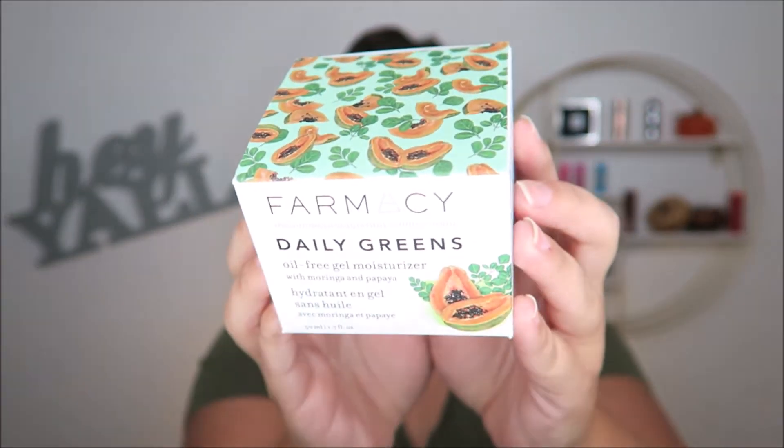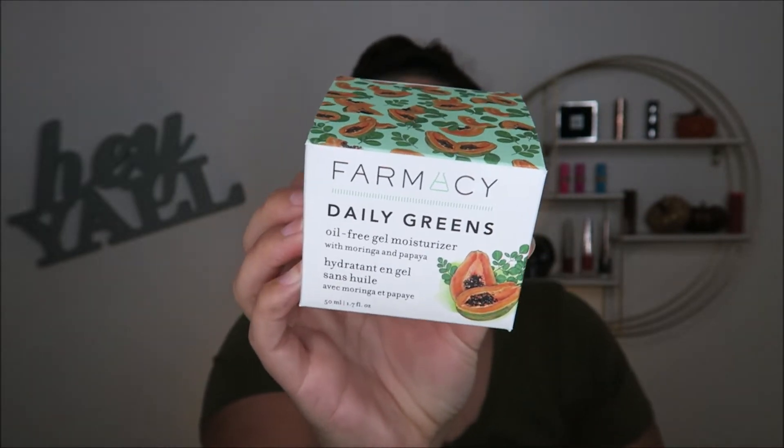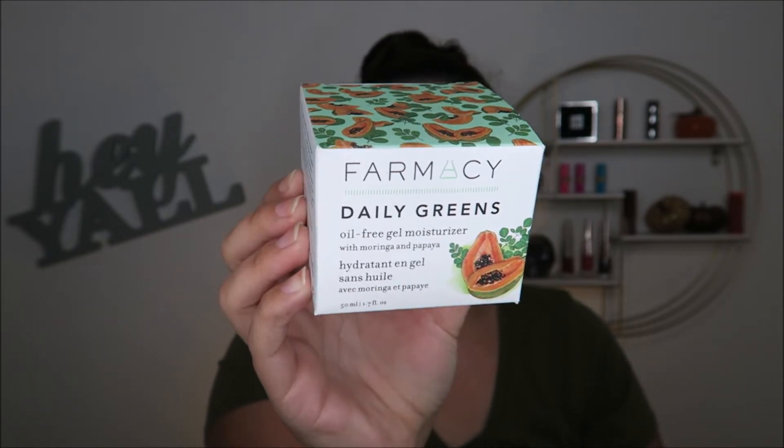I also got this Farmacy Daily Greens oil-free gel moisturizer. I am so excited to try this, because the moisturizer that I used to use — like my holy grail moisturizer I've been using for literally all of my life — has now been discontinued.